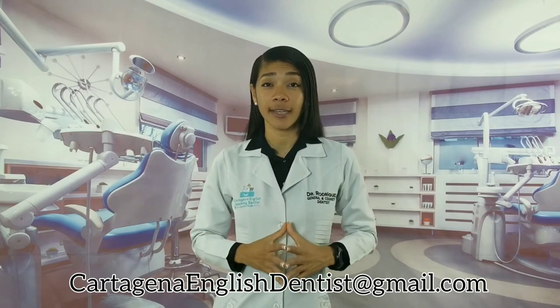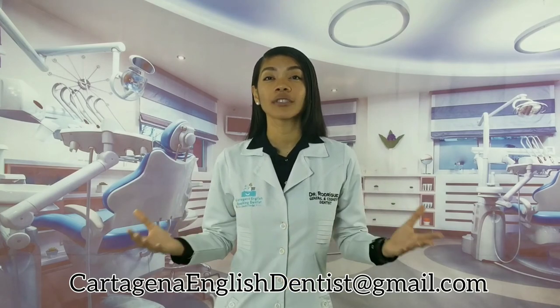If you know another tip that I'm missing, please leave a comment right below. If you need to replace your veneers, send us a message to cartagenaenglishdentist@gmail.com or leave a comment right below. Thanks a lot for watching — I enjoyed making this video and I'm hoping you found it very helpful. Hit like, subscribe, and feel free to share this info with a friend who needs some help with their veneers. I'm Dr. Rodriguez, general and cosmetic dentist in fantastic Cartagena, Colombia, and I would love to see you soon to create your new smile. Until the next video, bye bye!